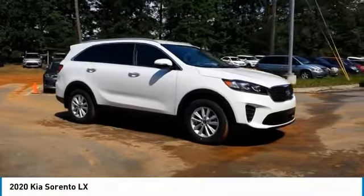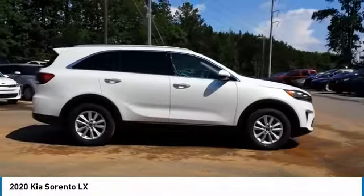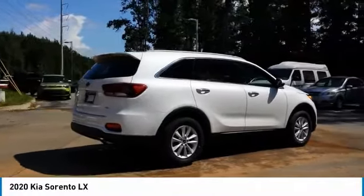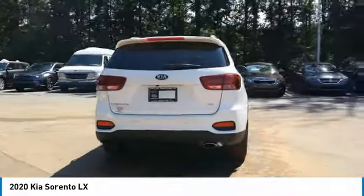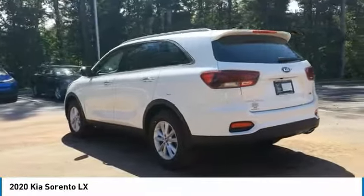Come test drive the 2020 Sorento. The Kia Sorento is a comfortable riding, powerful, compact SUV loaded with impressive standard features. Take one look at its stylish, sleek design and you'll want to cross over to a Sorento. Here are some of this vehicle's great options.